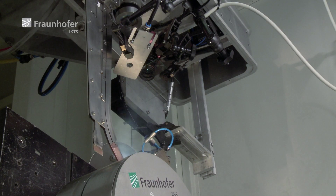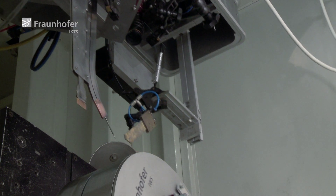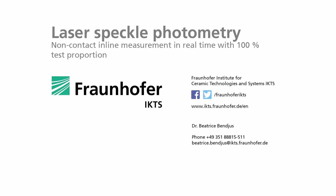This leads to cost savings as compared to downstream repairs. Contact us so that we can find the optimal test solution for your application.